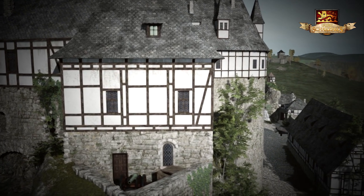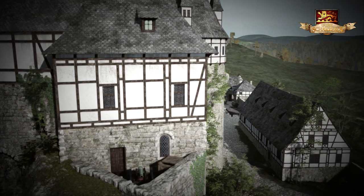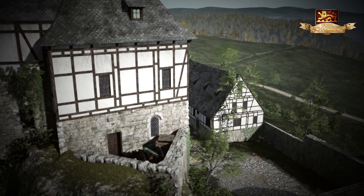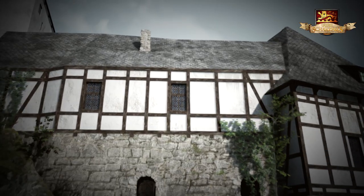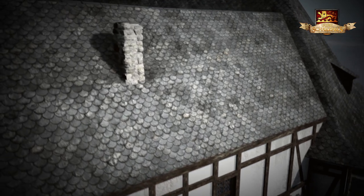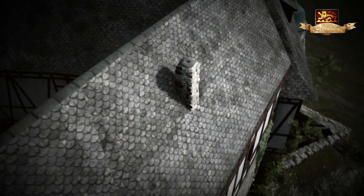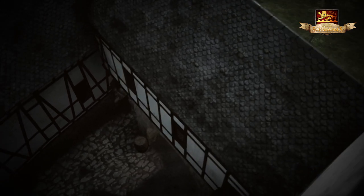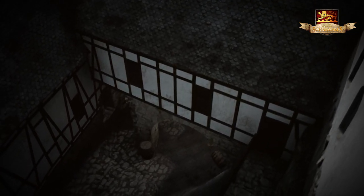Am südwestlichen Hang grenzte die noch heute erhaltene offene Bastion an das Kommandantenhaus. Sie war ebenfalls mit einer Kanonenstellung versehen. Das Pagenhaus schloss die Westseite des oberen Schlosshofes ab. Es diente als Pulvermagazin und im Obergeschoss als Wohnstätte für das Dienstpersonal des Hauptgebäudes.